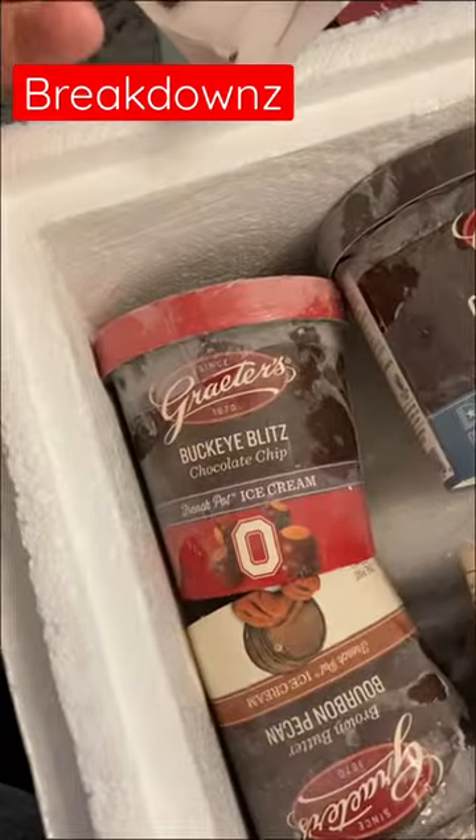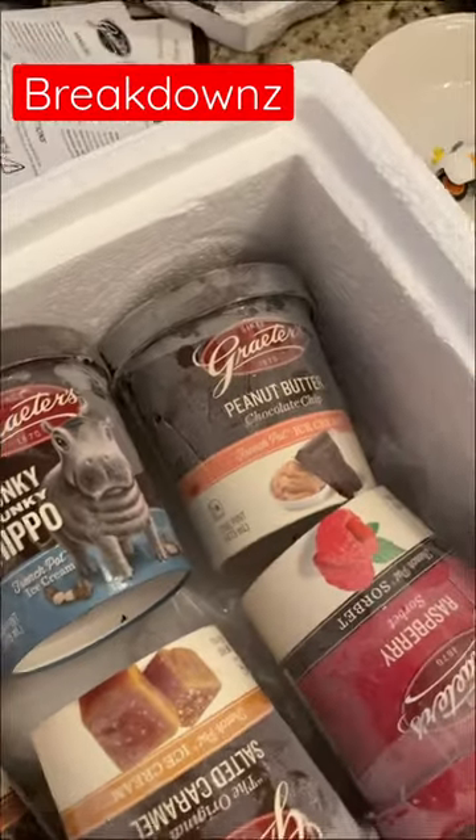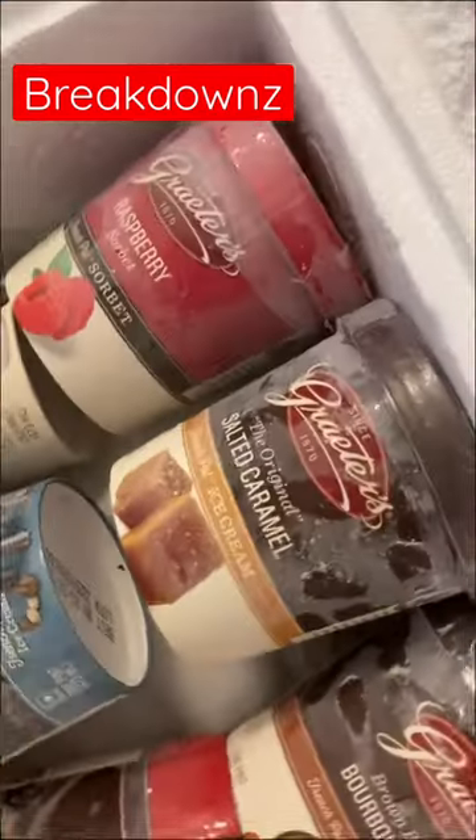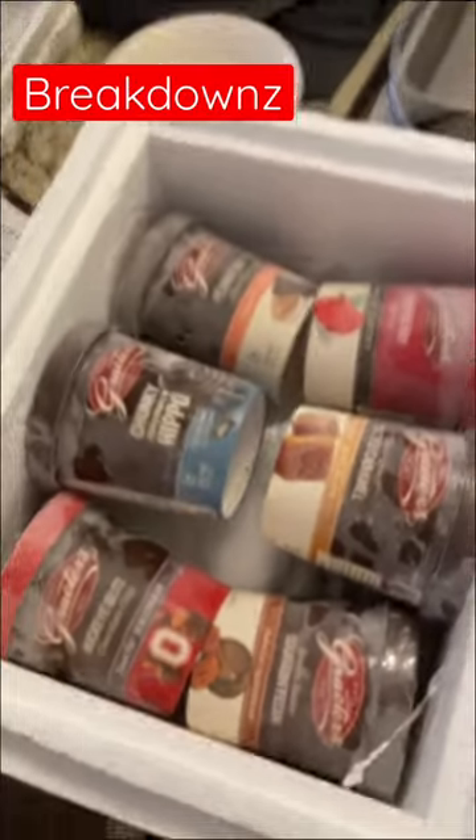The six flavors are Buckeye Blitz, Chunky Chunky Hippo, Peanut Butter Chocolate Chip, Bourbon Pecan, Salted Caramel, and Raspberry Sorbet. That sounds good — let's try them.